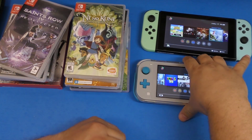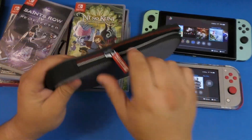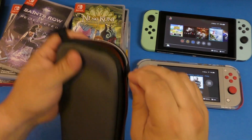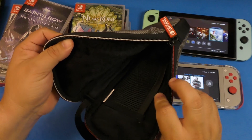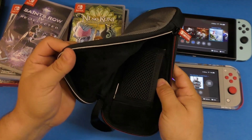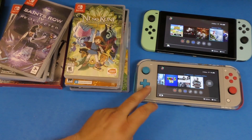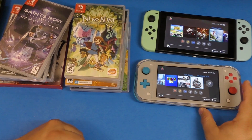The case I use for the original Nintendo Switch is a simpler, fairly cheap case. I like it because it protects the Switch well. What I don't like is that you can't put game cards in it — there is a game card section but I don't prefer storing games there. I just carry the Nintendo Switch in it with the grip installed, and it fits pretty well.